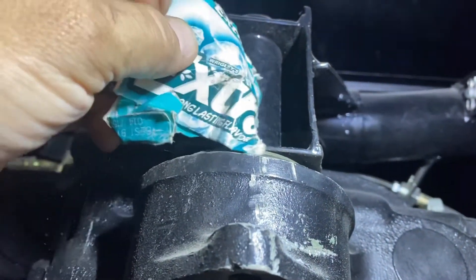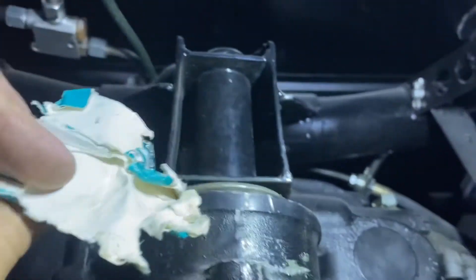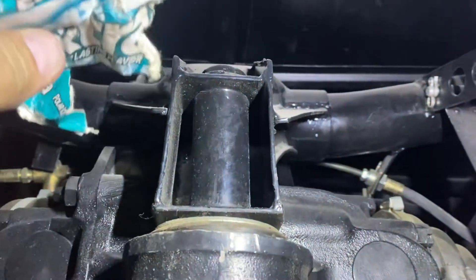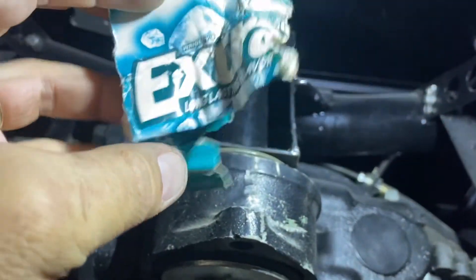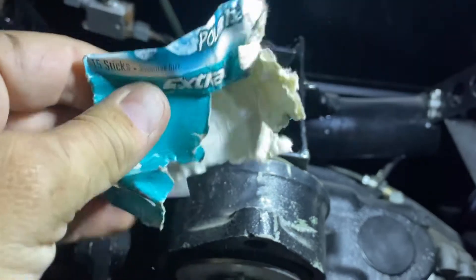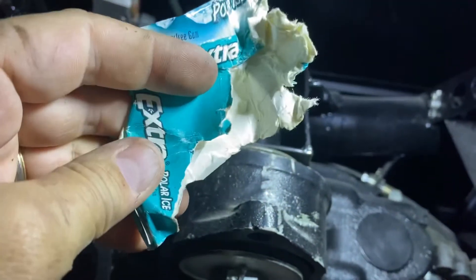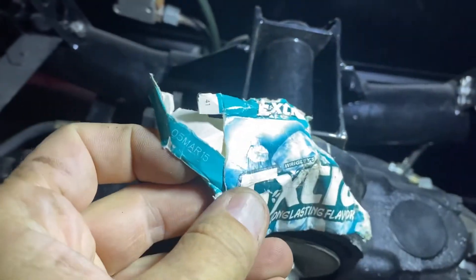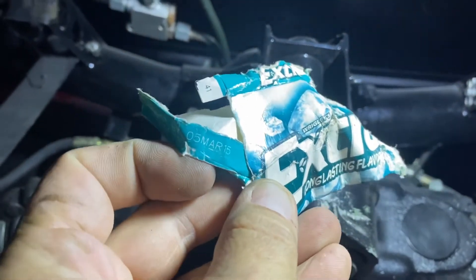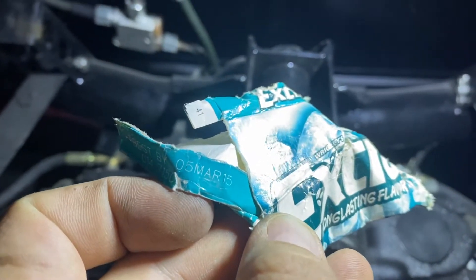What do we have here? Look at this — this is some sort of a joke or something that somebody put right there. And it is a gum — some sort of a wrap, a packet for gum, Extra gum, extra flavor, whatever that is. Best By March 2015.